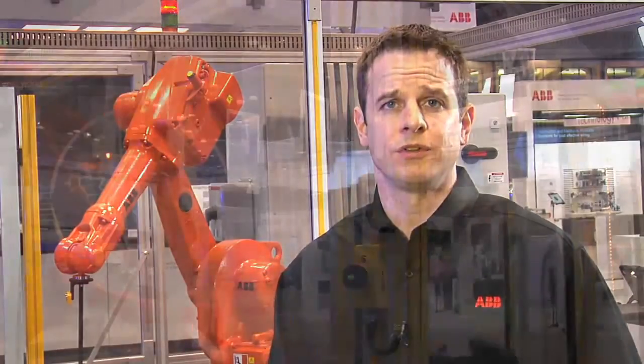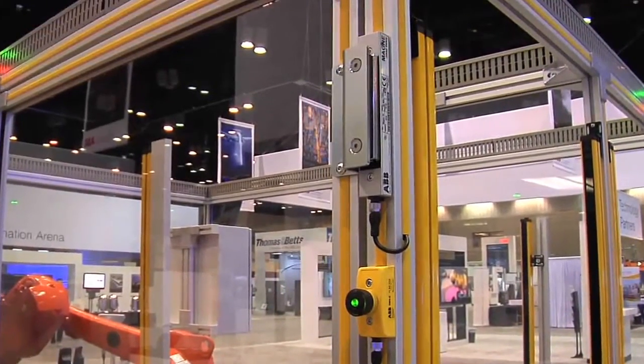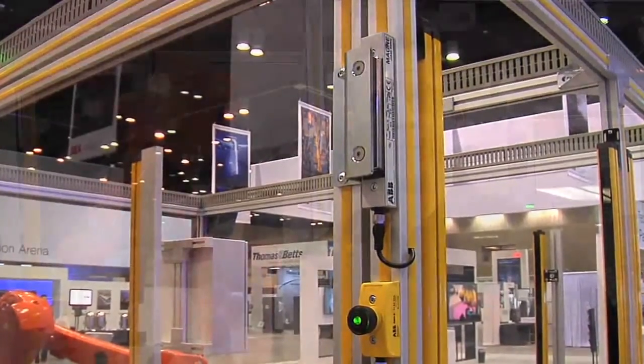Typically, the only way to electrically lock a door like this would be to use a safety category 1 solenoid switch. This door is locked with a process-controlled electromagnet, the Magna 1A. This separates the safety function from the process function and, as a result, increases the machine reliability and uptime.